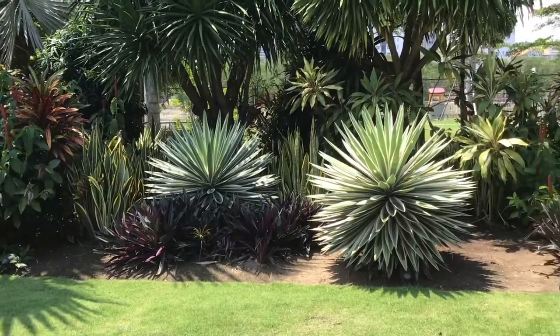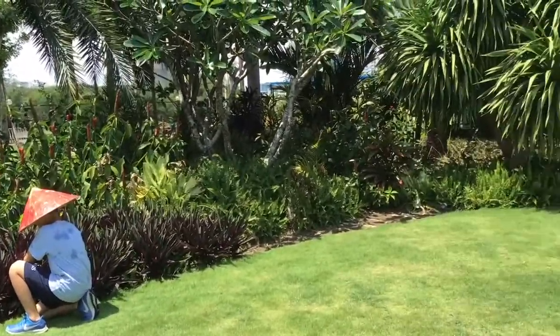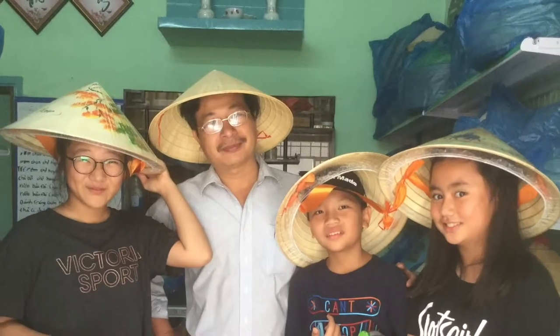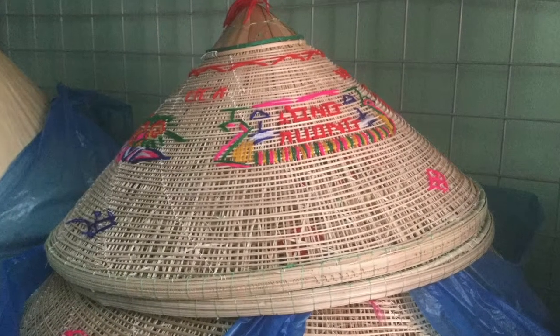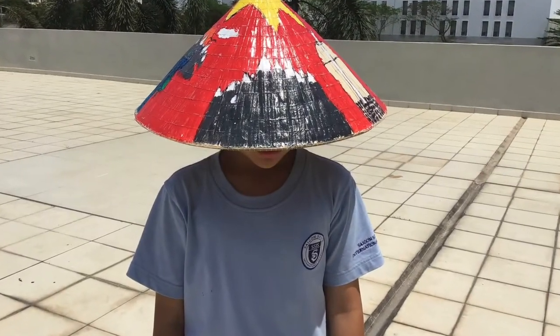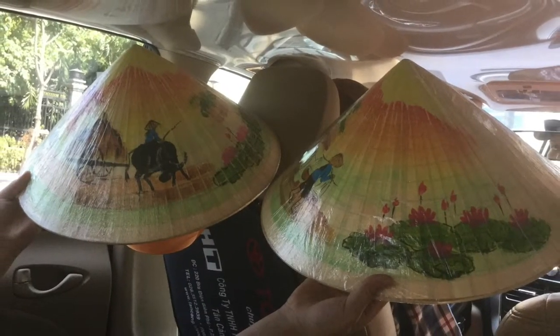Many people still wear conical hats in Vietnam for work because they protect us from the sun and rain. The government needs to support the conical hat craftsmanship to be sustainable for the future. It is important to keep conical hats sustainable because it represents a part of Vietnamese culture.